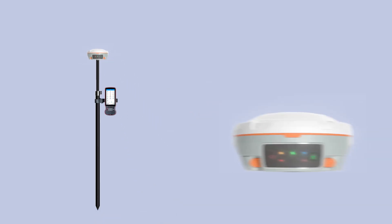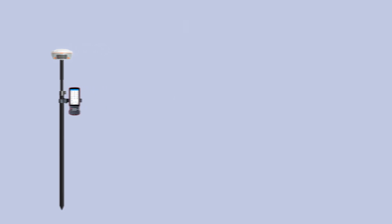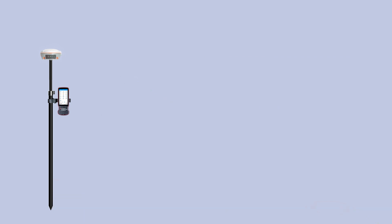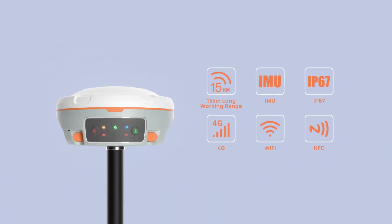The MAS Laser RTK is an innovative GNSS receiver that integrates the most advanced GNSS, IMU, and laser technologies, resulting in a stunning experience. It can be used as a conventional GNSS receiver and switch to laser mode with just one click. Meanwhile, it is equipped with broad features of high-end GNSS receivers on the market.